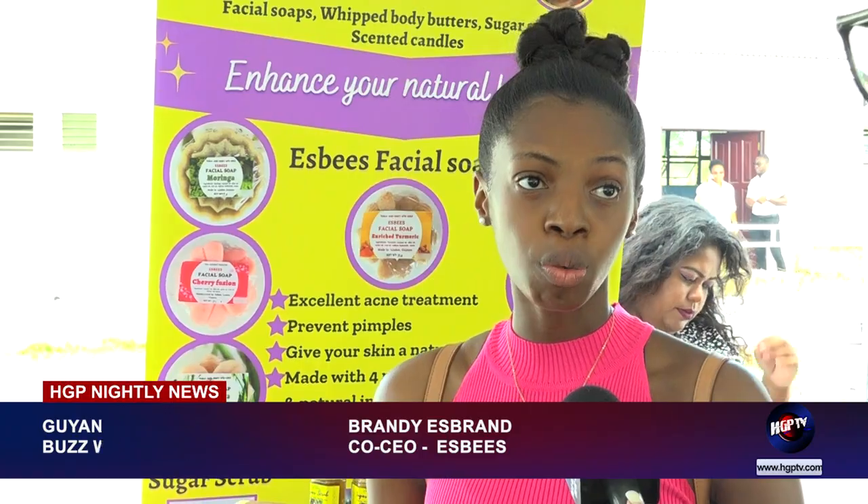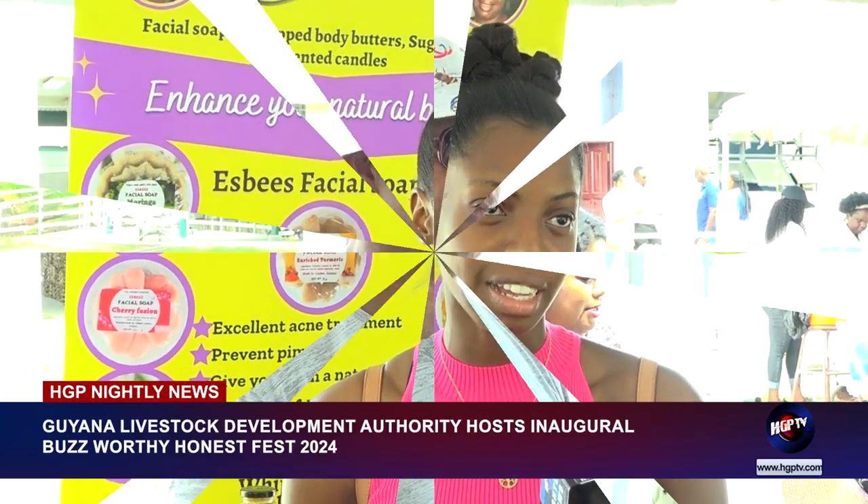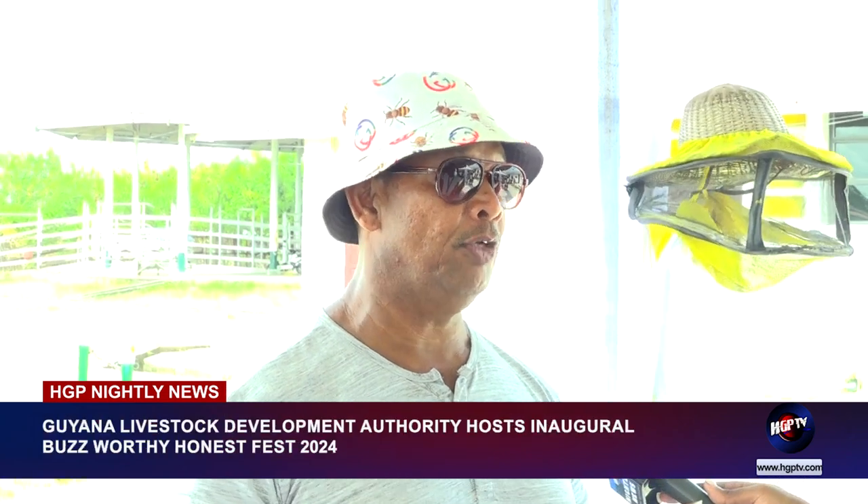We sell a variety of facial soaps. We also make sugar scrubs, scented candles, and whipped body butter. Our products are filled with many benefits, such as the main one being to treat and prevent acne. It all depends on the shade of the honey and where the bees pollinate and where the honey comes from. We sell honey and give people value for their money, because health is important.